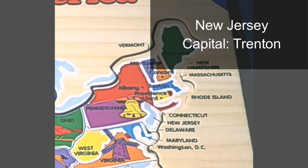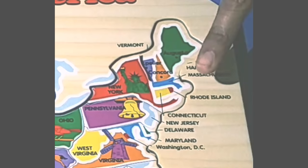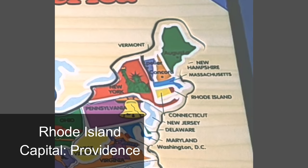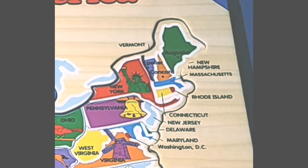The other state on this puzzle piece is New Jersey. The capital of New Jersey is Trenton. On the next puzzle piece there are four states. The big state is New York — the capital is Albany, and you see a picture of the Statue of Liberty. Next in yellow is Connecticut, whose capital is Hartford. The next state in red is Rhode Island, whose capital is Providence. The next state in blue is Massachusetts, whose capital is Boston.